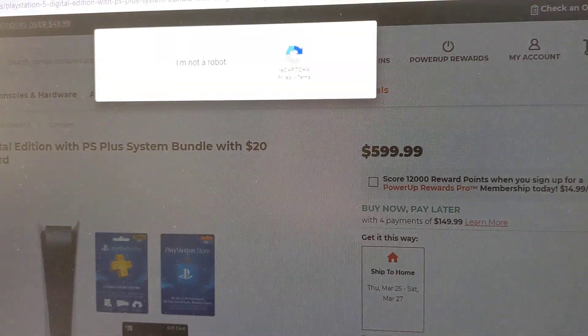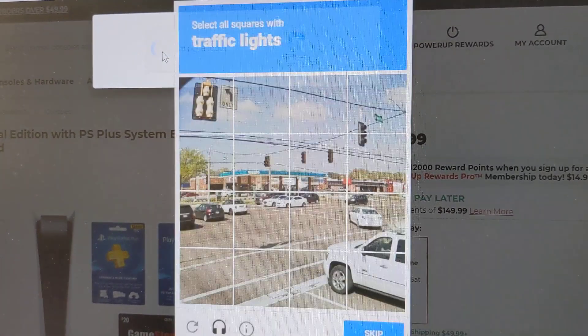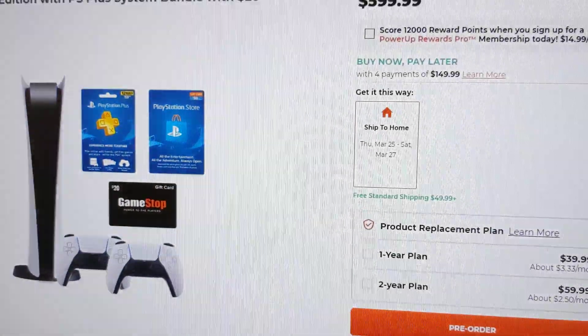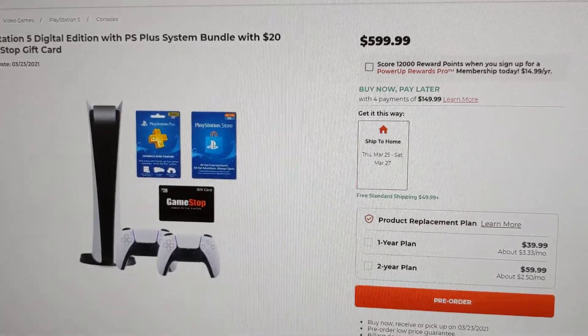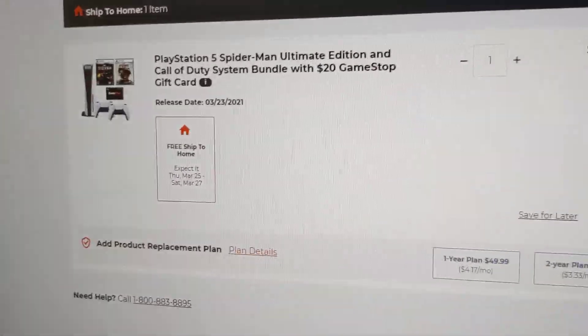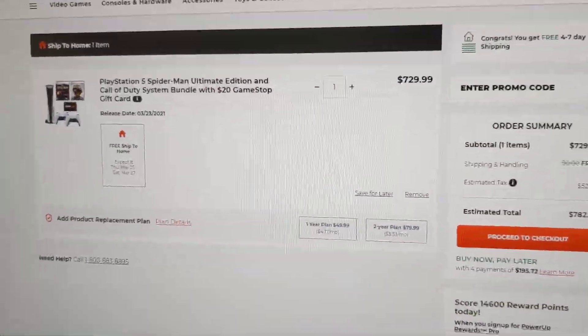Yeah guys, they have both of them available. Once you go to your cart it's in the cart. So go ahead and order that from GameStop right now while you still have a chance. Alright guys, there it is — until next time, peace out.